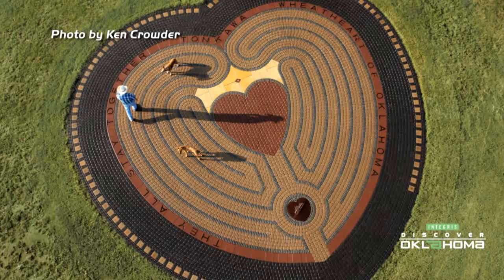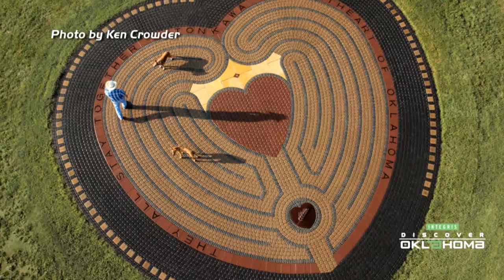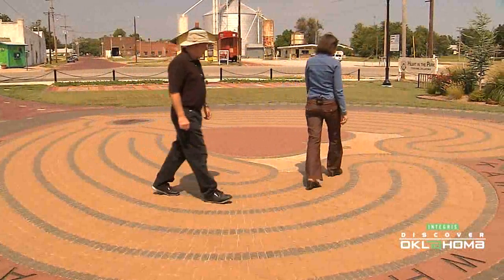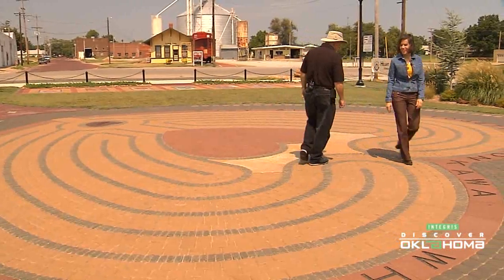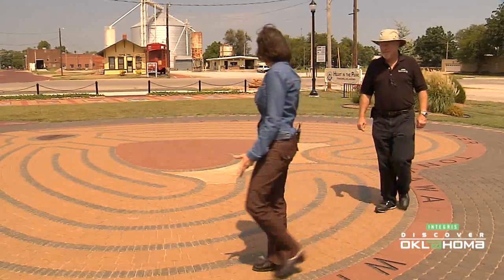The very center of the labyrinth is also a heart. Labyrinths are found all over the world, and they've been around for at least 4,000 years. They are therapeutic and meditative. Some people use labyrinths for conflict resolution.